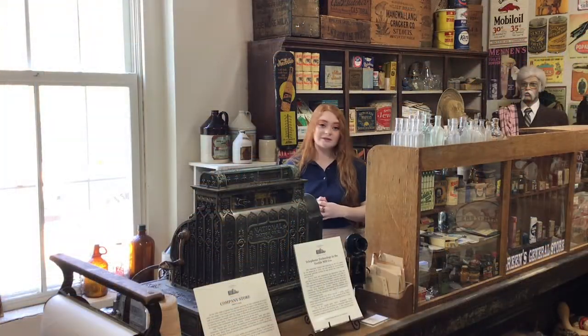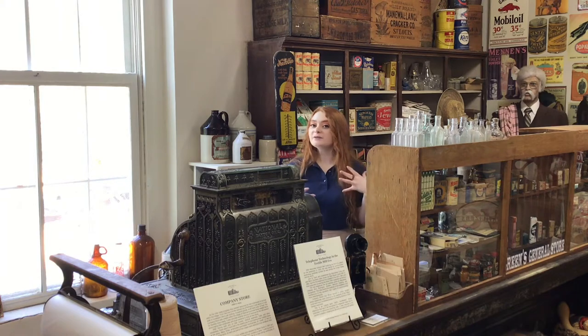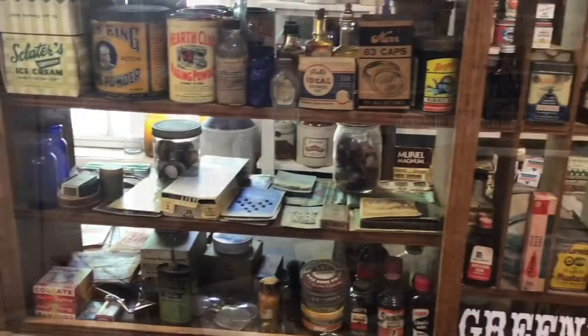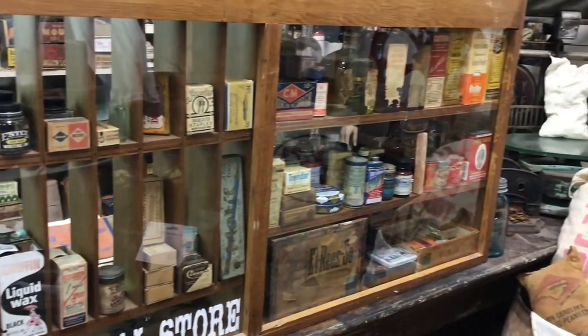The building that the Textile Heritage Museum is housed in once was the home of Glencoe Mill Village's company store. Here in the back of the building we have recreated that company store, and we have on display some original store merchandise, original store counters, along with other things that you might expect to find in a company store like this one.